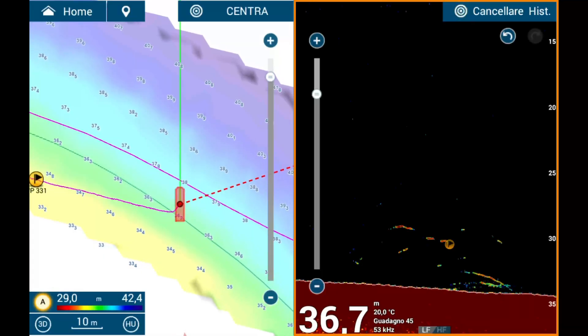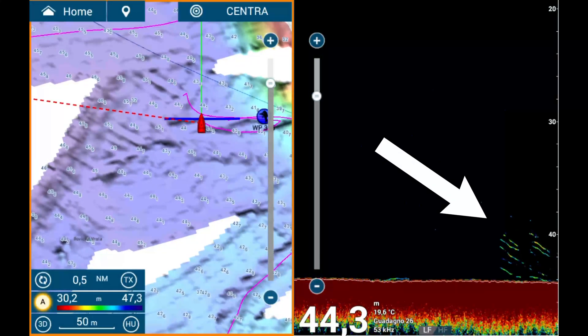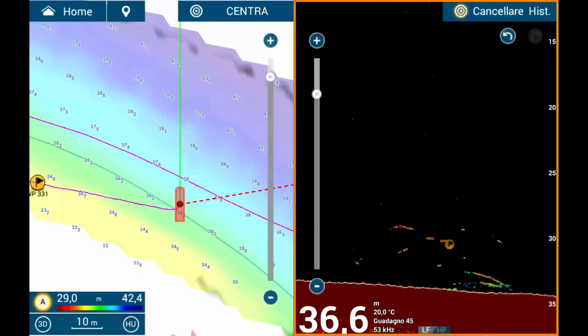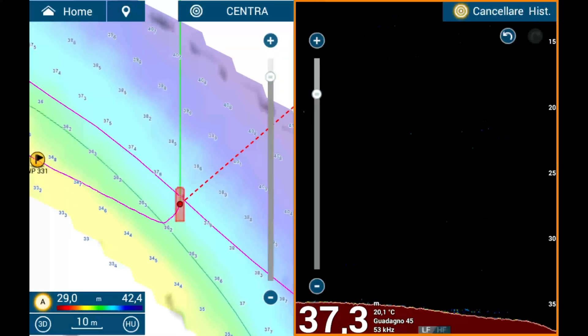The clutter function is another key aspect. This setting helps filter out background noise, making it easier to focus on targets. For specific fishing scenarios like squid fishing, manual clutter settings are ideal. For example, with a TZT3 and a CHIRP probe like the B265LH, clutter settings between 15 and 25 — or occasionally 30 — work well to make squid clearly visible. However, if the focus is on general fishing such as trolling or bait fishing, clutter can be left in automatic mode. Do note that if gain is in manual mode, clutter must also be adjusted manually.